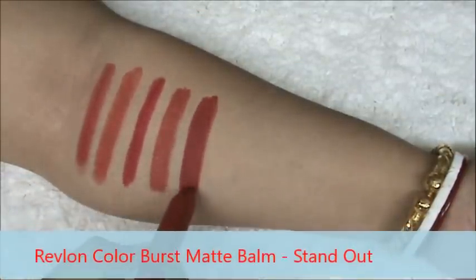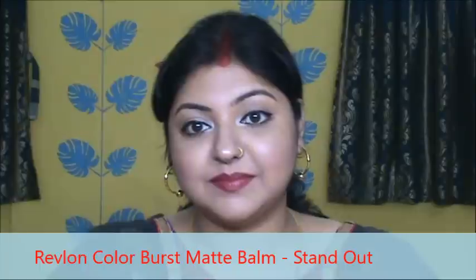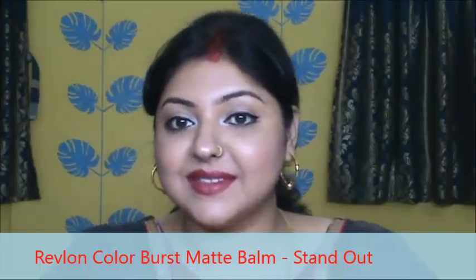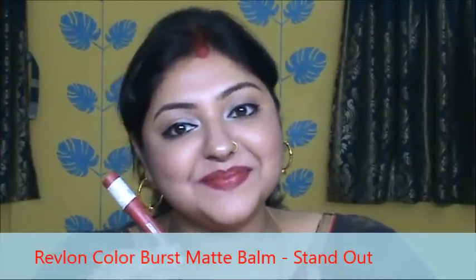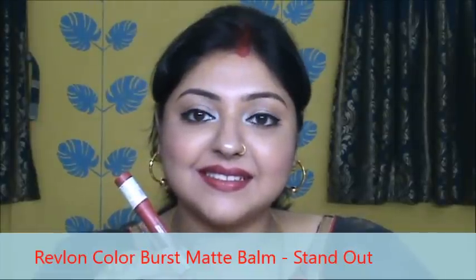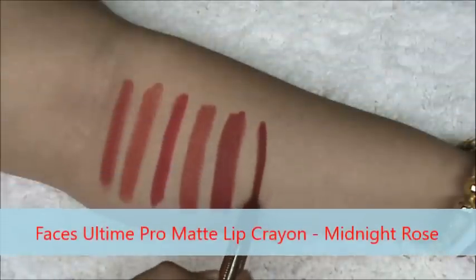This is Revlon Colorburst Matte Balm in the shade Standout. This is a dark red color. This is matte yet very comfortable and very moisturizing on your lips, and it stays quite long. So I would highly recommend this.